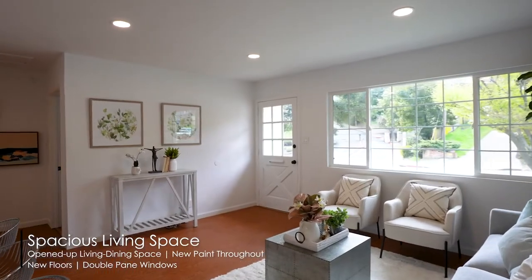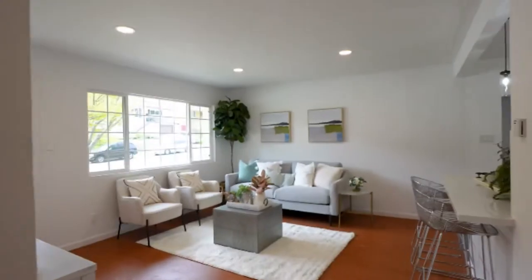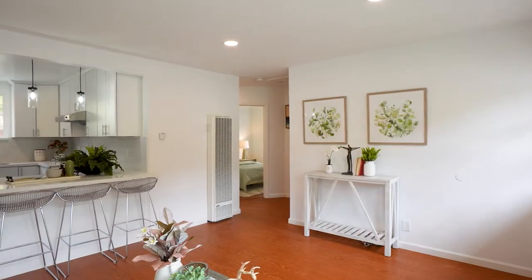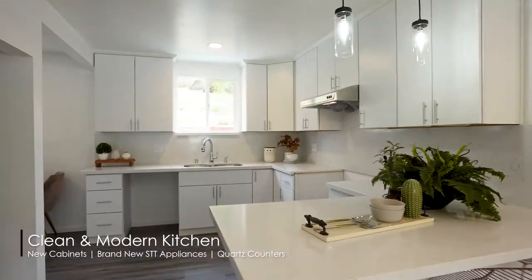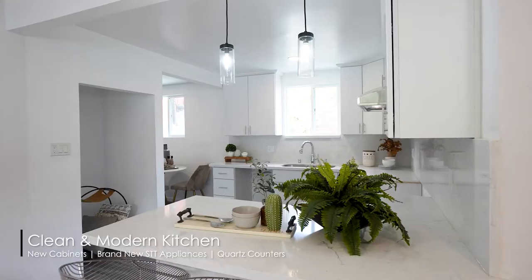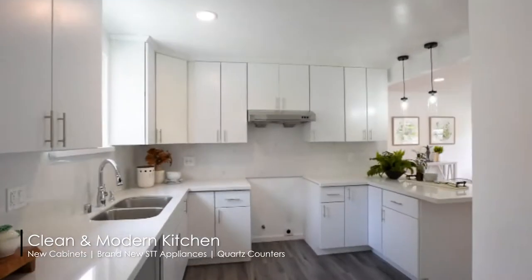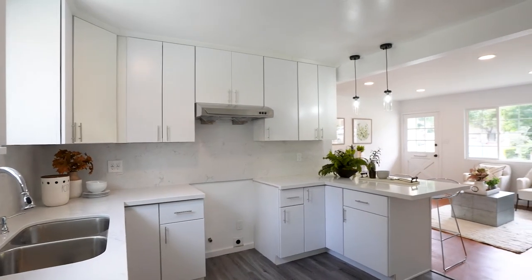This cute home offers a cozy open-up living dining space, beautifully updated kitchen, three spacious bedrooms, and an updated bathroom. The secluded backyard has a lot of space for outdoor activities. Come and enjoy this home, a desirable neighborhood, and the award-winning Castro Valley schools on all levels.